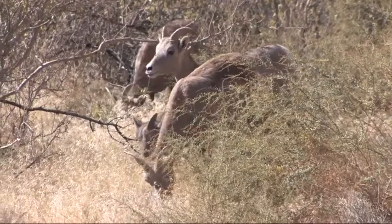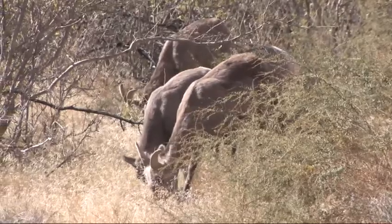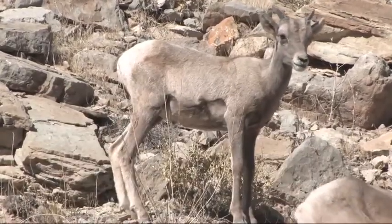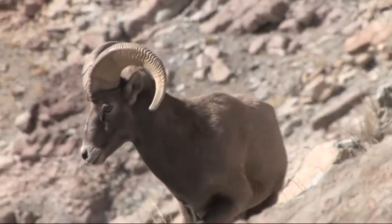After they breed, the males leave the herd while the females form nursery bands to raise their young. Females can give birth to one lamb a year. And while all bighorn sheep have horns, only the male's horns form the classic curl.